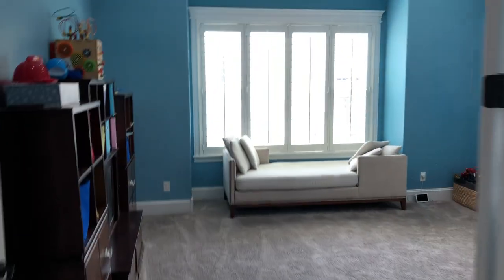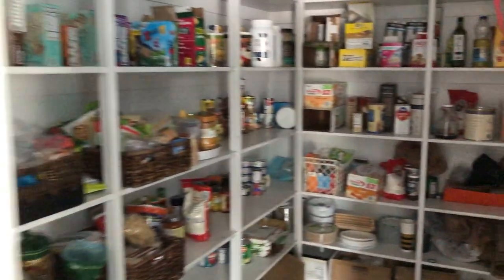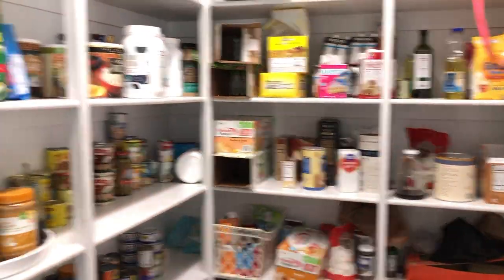On this side you have this great bonus space set up as a game room right now — just a nice play area as well as your walk-in pantry. Tons of storage.